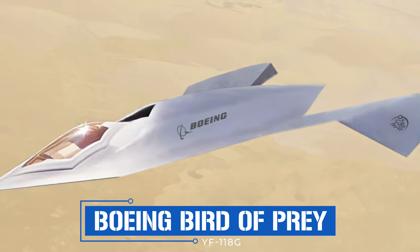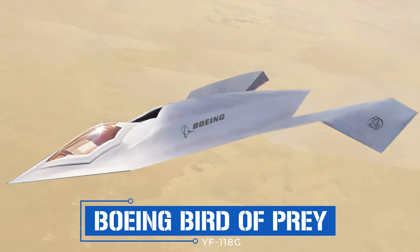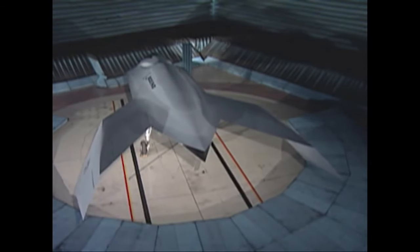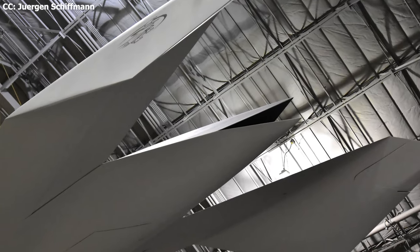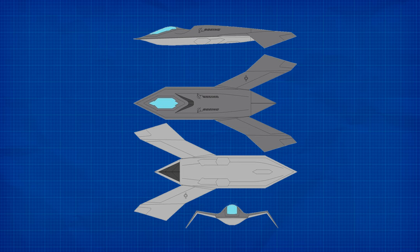The Bird of Prey, also known by the less catchy alternative YF-118G, was a predecessor to certain aircraft that use active camouflage technology to disguise themselves from enemy radar. With active camouflage, the craft's surface color and brightness were able to shift to match its surroundings, making it nearly invisible to the naked eye. But the Bird of Prey's stealth capabilities were not what made it unique — instead it was the craft's single-piece composite construction and the way in which it was designed that set it apart. Using a newly developed computerized schematics program, the Bird of Prey was designed by computers and assembled using disposable tooling.